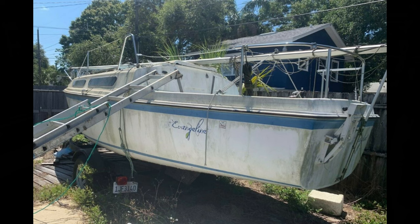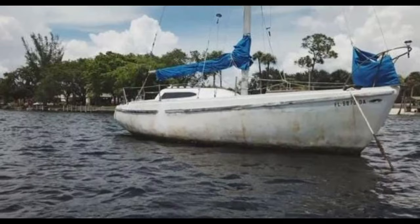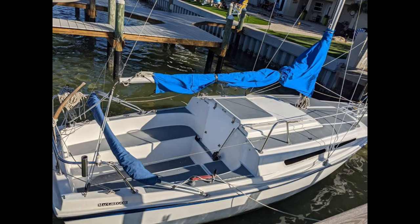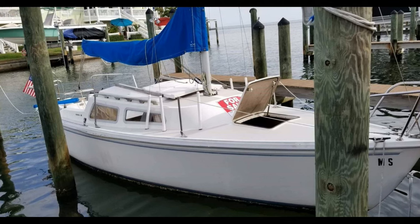I looked at several sailboats in the 22-foot range for under $4,000 and found that anything less than $2,000 was too rough, not in good condition. Spending $3,000 seemed like it got me started with a boat that still needed some work but was a little bit nicer. The sailboat I bought was at a dock in the seller's backyard on a canal. I looked at it a week before the seller had to move and he had to take my offer.